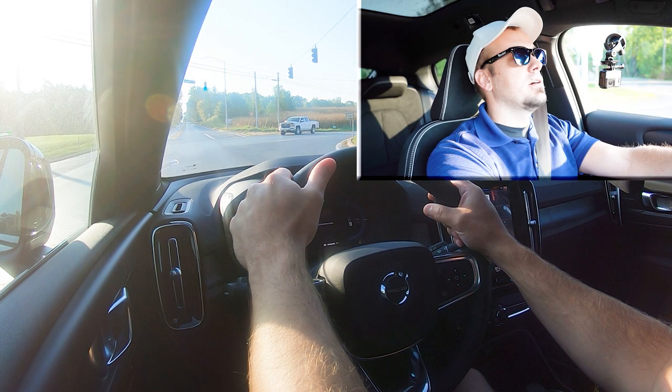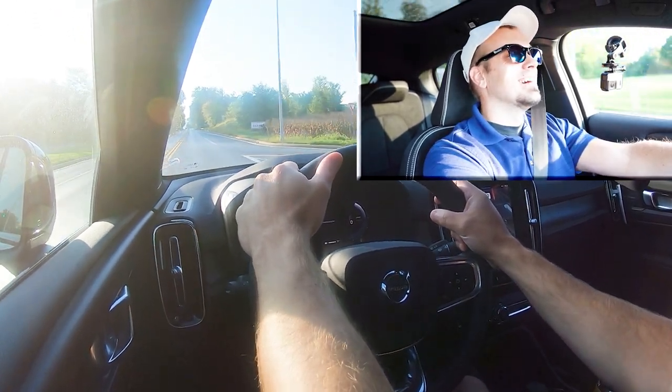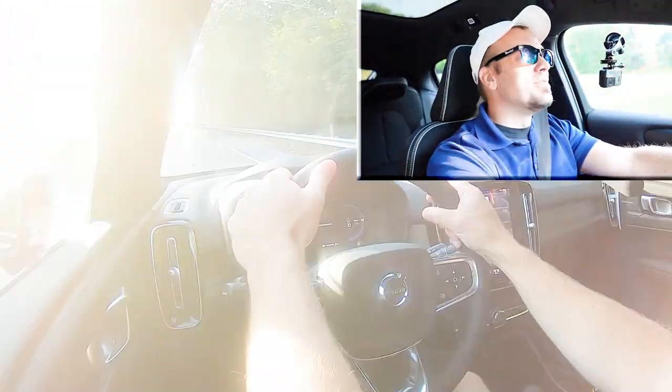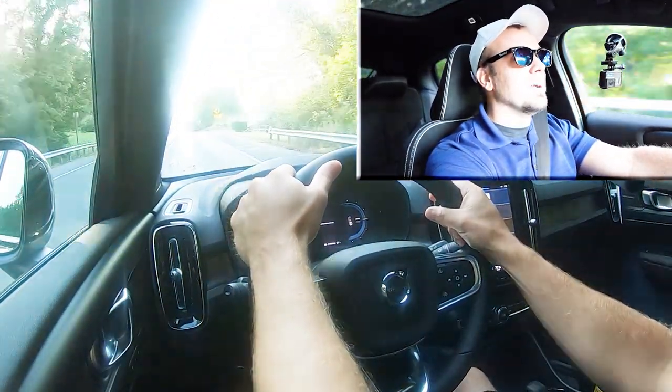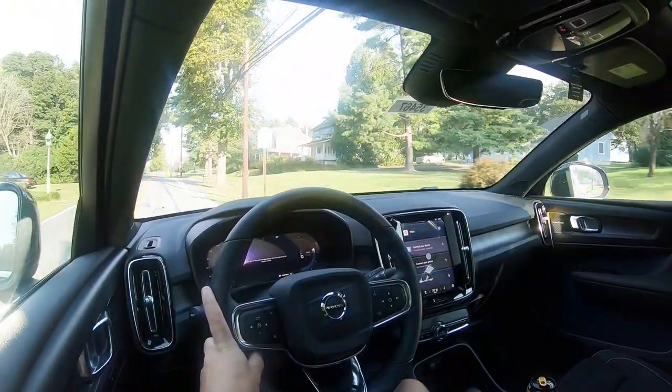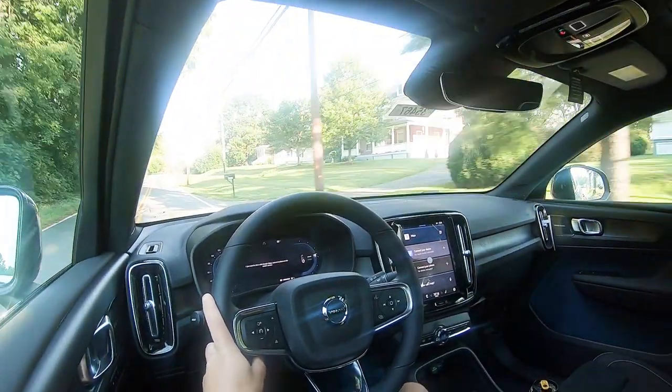Now let's put the C40 Recharge to the test and see what zero to 60 in 4.5 seconds really feels like. This thing is stupid quick. On camera it doesn't really come off as very quick because there's no engine sound, but trust me — it is ridiculously quick. You can feel it in the pit of your stomach. Electric acceleration is so different from gasoline engines because of the instant torque. It just launches you straight off the bat — no winding up the RPMs; the power is just there from the get-go.